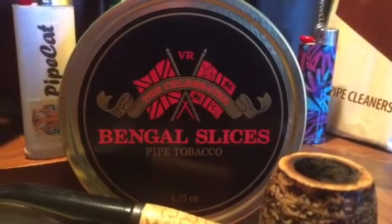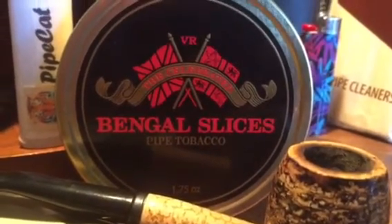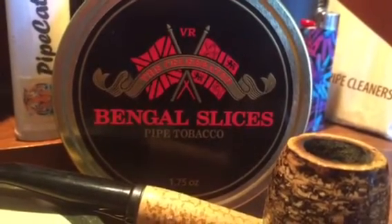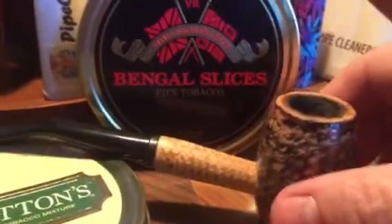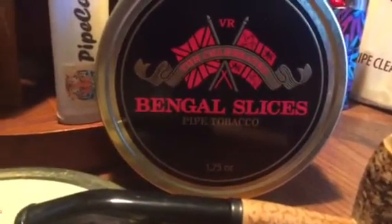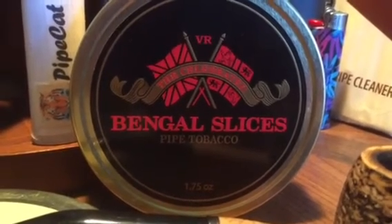Give Bengal Slices a shot. As I always say, do not let your pipe smoking get away from you — don't do what I did today. I got up this morning with a hankering for a pipe, lit it, and smoked it all day. I liked it so much I was lighting it up every chance I got, every time I looked at the pipe. That's not really good practice. I probably won't smoke tomorrow because of it. But Bengal Slices is an economical smoke — I filled up my pipe and smoked it all day long.